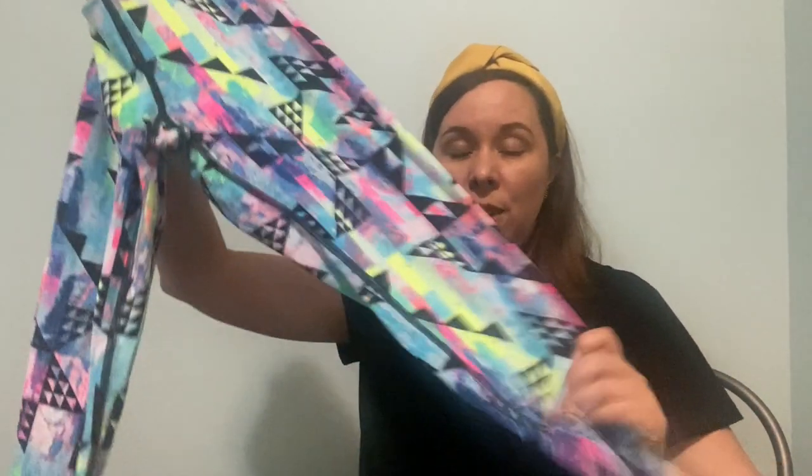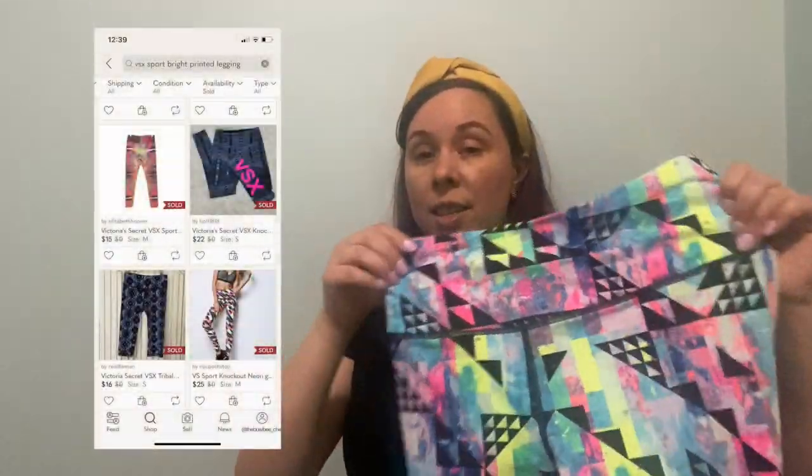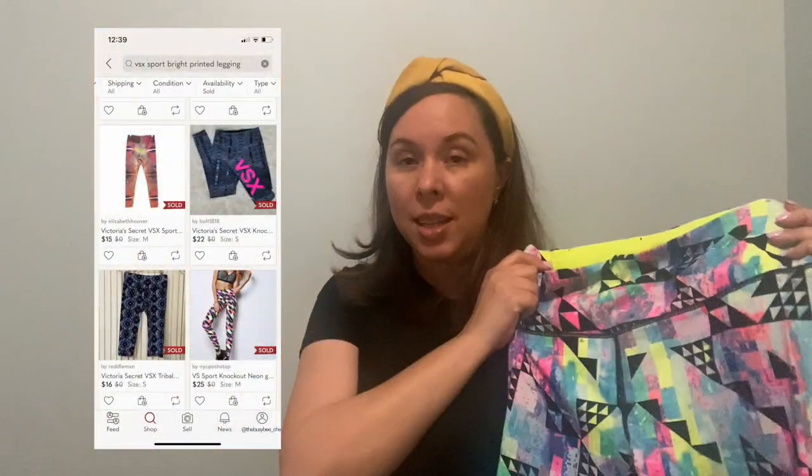This may have been a bad buy — I'm not sure. It's Victoria's Secret Sport, these really bright leggings. I bought these just because they were bright — they're a fun graphic-like pattern — and they're in a size small. They look to be high rise and they're in excellent condition. Maybe $18 for these. I think I paid $3.89 for these as well.